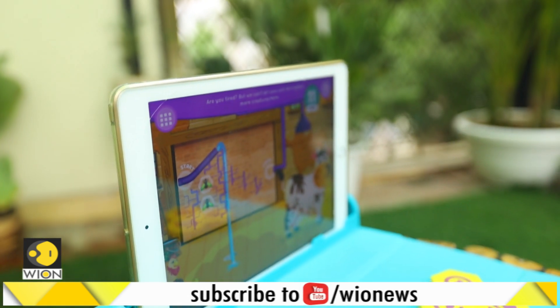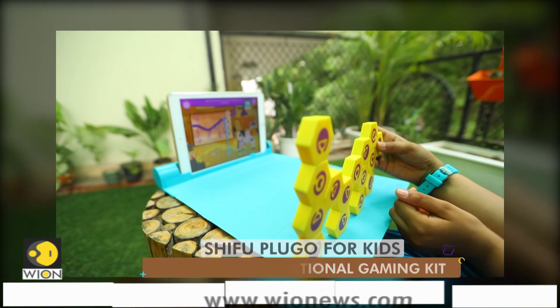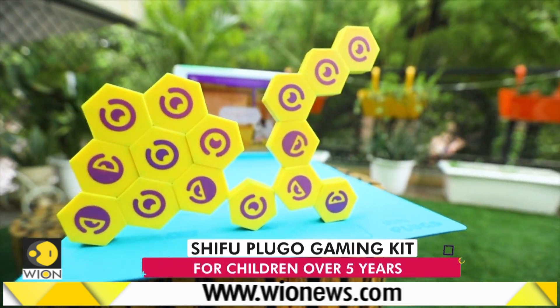There are different games for the Link kit, and they come in different levels. While Dia managed to form a pipeline, it wasn't easy for her to build one. But these challenges keep the player engaged.